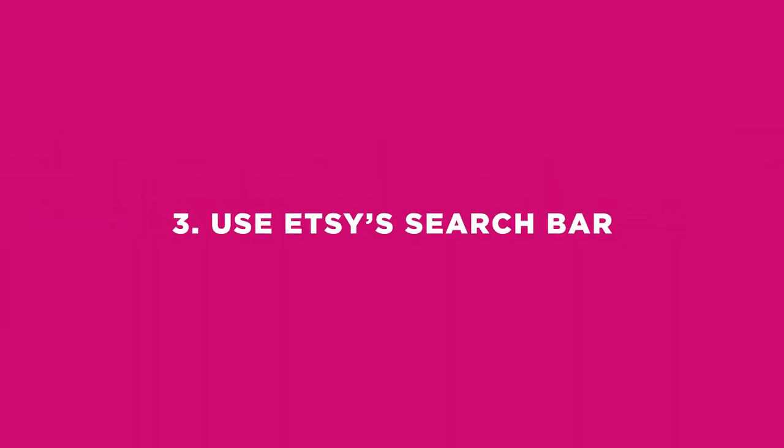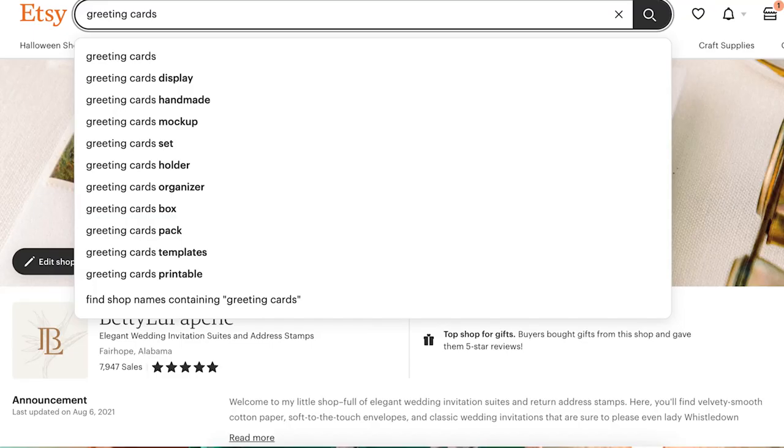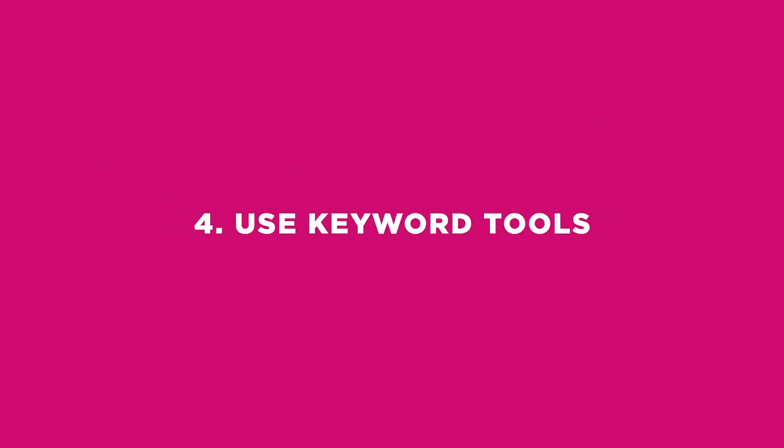Number three: use Etsy's search bar. Another way to find relevant keywords is to use Etsy's search bar. Type in a word or phrase related to your product and see what suggestions come up. These suggestions are based on popular searches on Etsy, so they can give you ideas for keywords to use in your own shop. For example, if you type in 'handmade necklace,' you might see suggestions like boho necklace, beaded necklace, and personalized necklace.